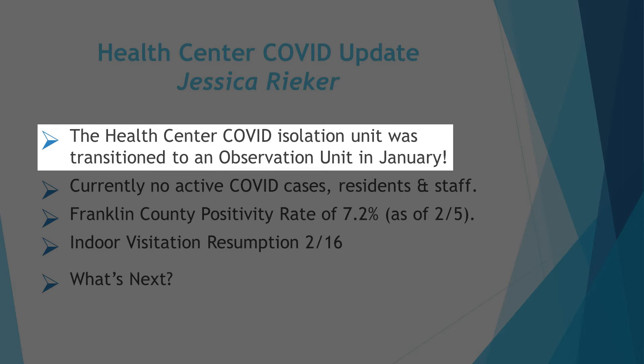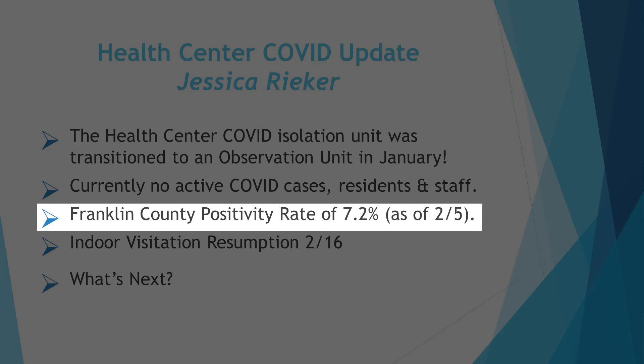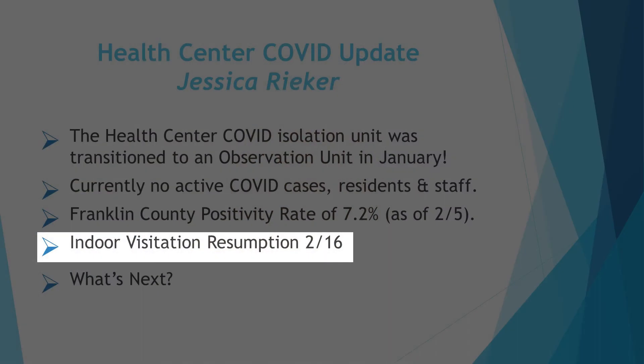We have begun to take admissions again in the health center. We have a designated area where those that newly admit go for observation for a 14-day period of heightened monitoring. We have not had an active COVID case in the health center since January 4th for our resident population and January 18th for our associate population. February has been a very clean month so far. Our Franklin County positivity rate continues to lower — continue to wear your mask, social distance, and wash your hands. We'd like to get below the 5% mark.